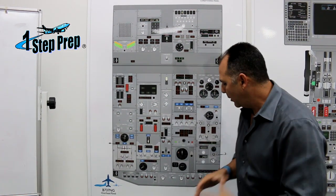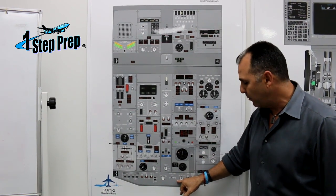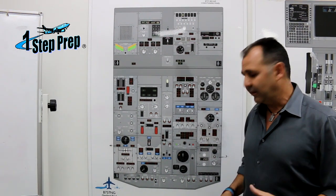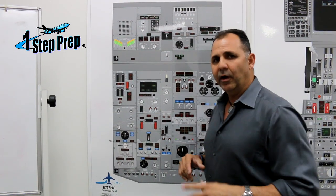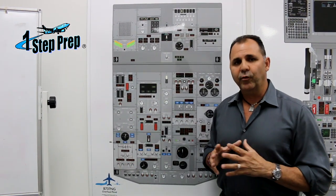One more time — remember the right igniter is powered by the AC standby bus. Very, very important. And the left igniter is powered by the respected transfer bus. This is just a quick tip about the ignition and the power source for the igniters.